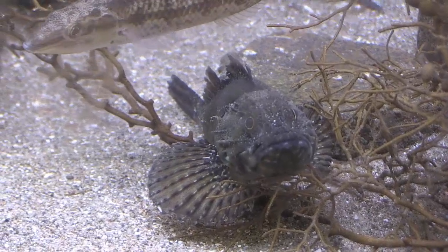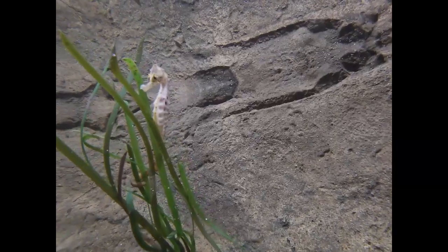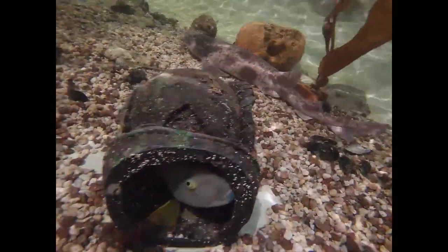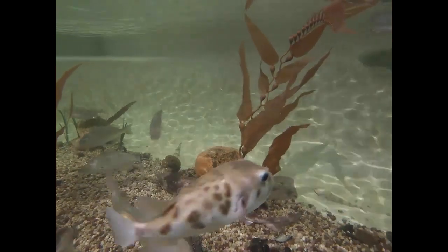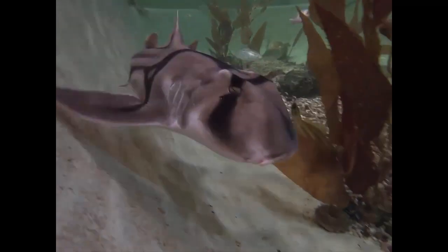Marine examples of vertebrates are bony fish such as the scorpion fish, seahorse, and flathead. They have gills to extract oxygen out of the water and may be herbivorous, omnivorous, or carnivorous. Cartilaginous fish are sharks, skates, and rays. These animals have a skeleton made from cartilage, which makes them very flexible in the water. Some lay eggs and some have live babies.